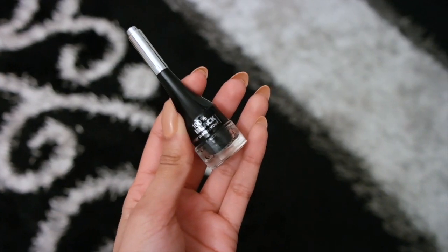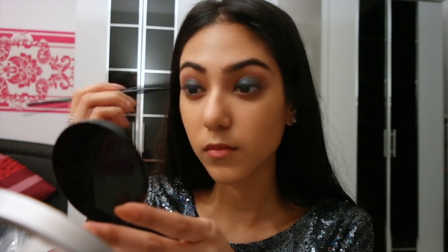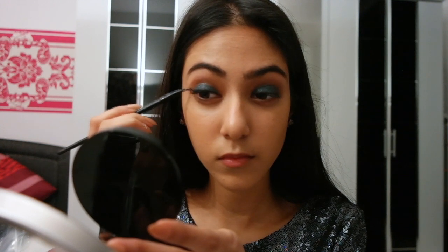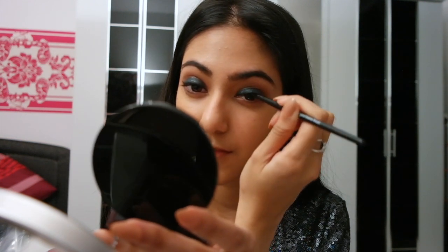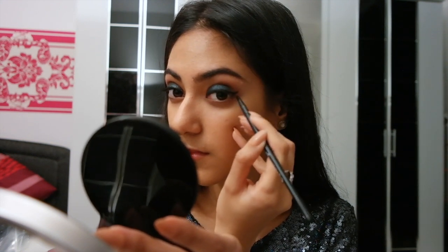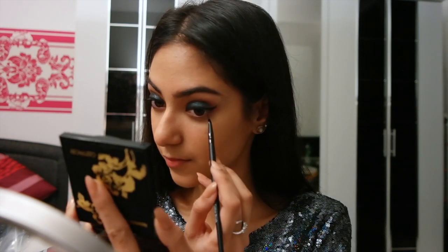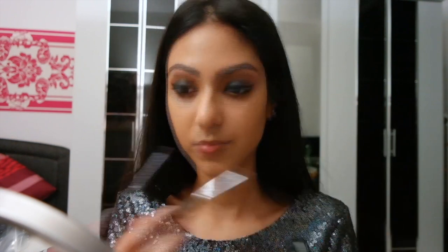I'm taking my P2 black gel eyeliner with an angled gel liner brush and lining my eyes to make the look even more intense. Then I'm going back into the eyeshadow palette, applying the black eyeshadow onto my lower lash line, followed by the purple color on the inner lower lash line.